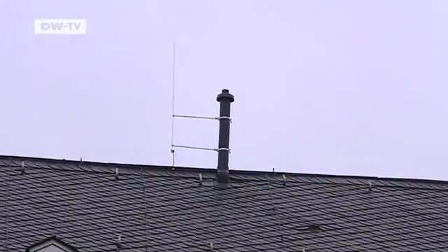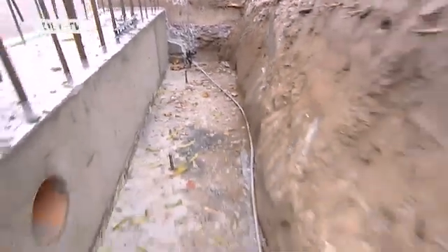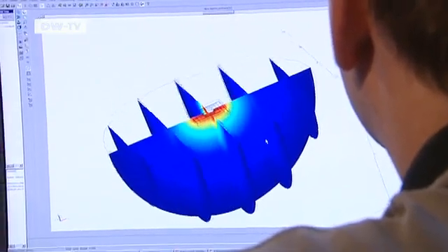Stride voltage can also be a problem when a lightning rod isn't properly grounded. It transfers and dissipates the lightning current into the earth surrounding a house. If a person were standing nearby with their legs apart, they could be exposed to dangerous voltage. This risk has always been assumed, but until now it hasn't been possible to calculate it properly. Montagliano's colleague Sebastian Suchanek can now calculate how stride voltage propagates on the ground — the red areas show where it's most dangerous. Ms. Montagliano uses these values as input for her Hugo simulations, placing Hugo anywhere on the virtual earth to measure how much electricity would flow through a person's heart.